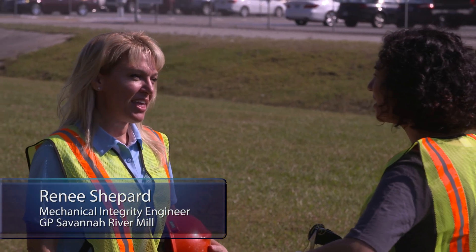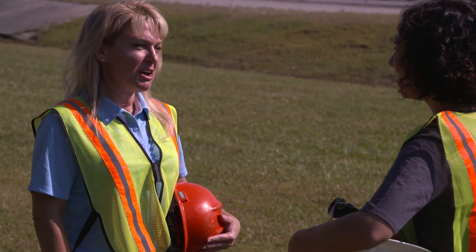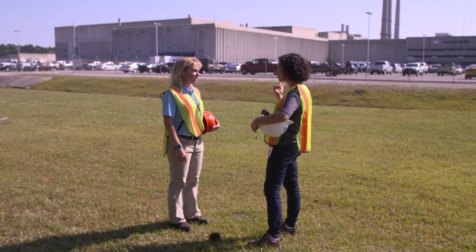Renee Shepherd is a mechanical integrity engineer here and she puts engineering into action every day. She actually works on pressure vessels, tanks, and piping. And she's going to walk us through that in the facility.